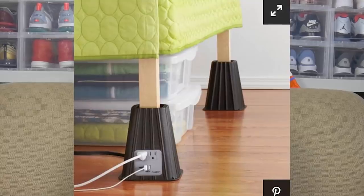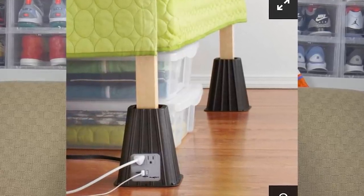Dorm room essential number eight is a must-have: a four-piece bed lift set that also has USB adapters built in. The biggest reason you'll want this is that you'll be able to access a lot more storage space underneath your bed, while also having the convenience of charging your phone right next to the plugin that's holding your bed up. You can find these on Amazon — I'll be linking everything in the description below. Let's move on to number nine, which correlates well with the bed lift set.